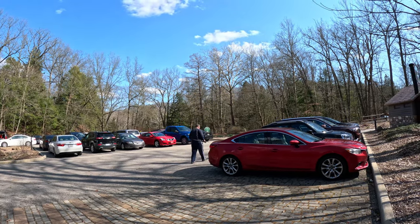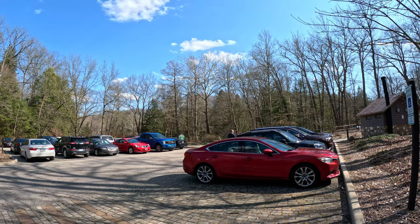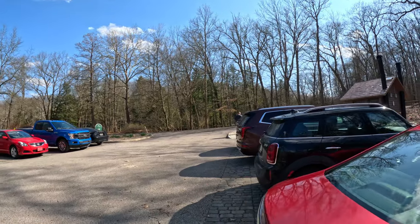Welcome back guys to another travel video. We're back at the Lily Pond in Mill Creek Park. It's a nice sunny day today, so we're going to go do a little hike today.